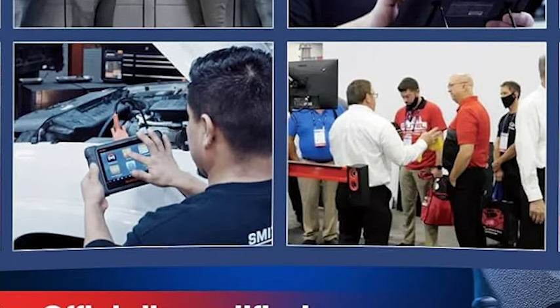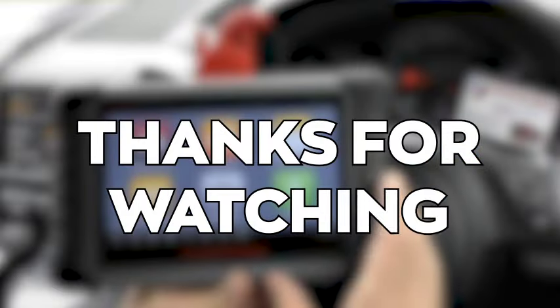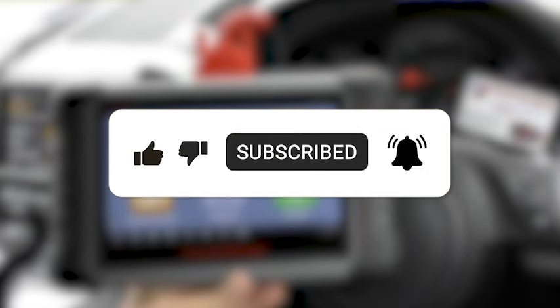Get ready to take control of your car's diagnostics like a pro. Thanks for watching. If you liked this video and it has helped you in any way, please give it a like and hit that subscribe button. I'll see you guys in the next video.